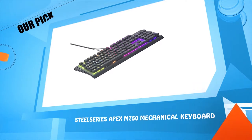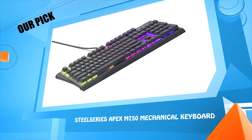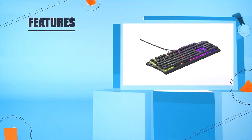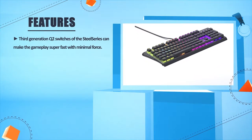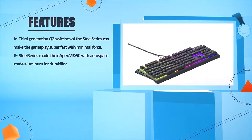Number four: the SteelSeries Apex M750 mechanical keyboard. The third-generation QX2 switches of the SteelSeries can make gameplay super fast with minimal force.